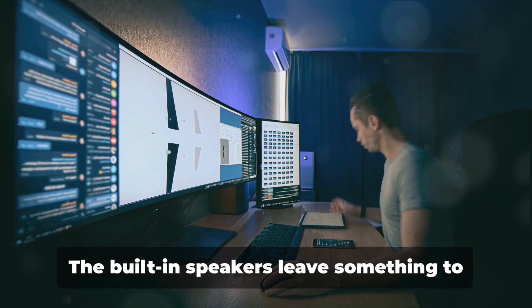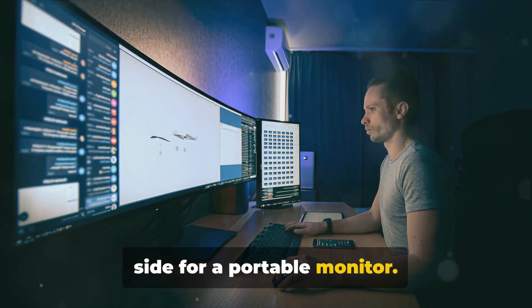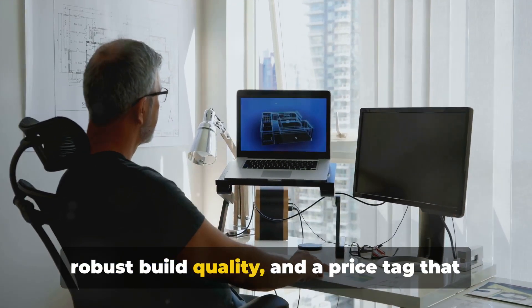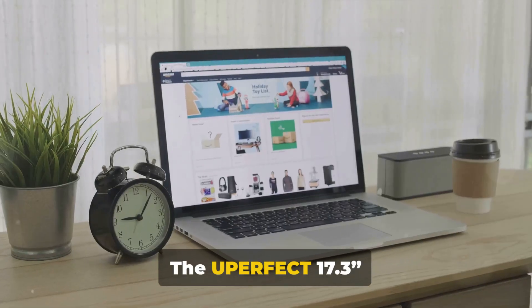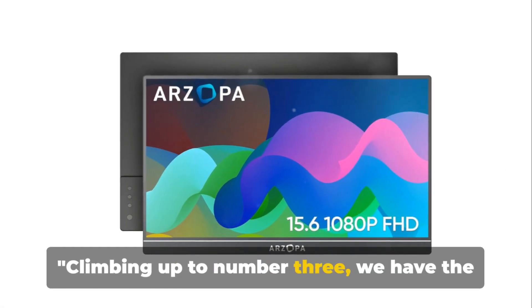However, it's not without its drawbacks. The built-in speakers leave something to be desired, and it's a bit on the heavier side for a portable monitor. But these are minor quibbles in the face of what it offers: a stunning 4K display, robust build quality, and a price tag that won't break the bank. The Uperfect 17.3 Portable 4K IPS Monitor provides a fantastic balance of price and performance.